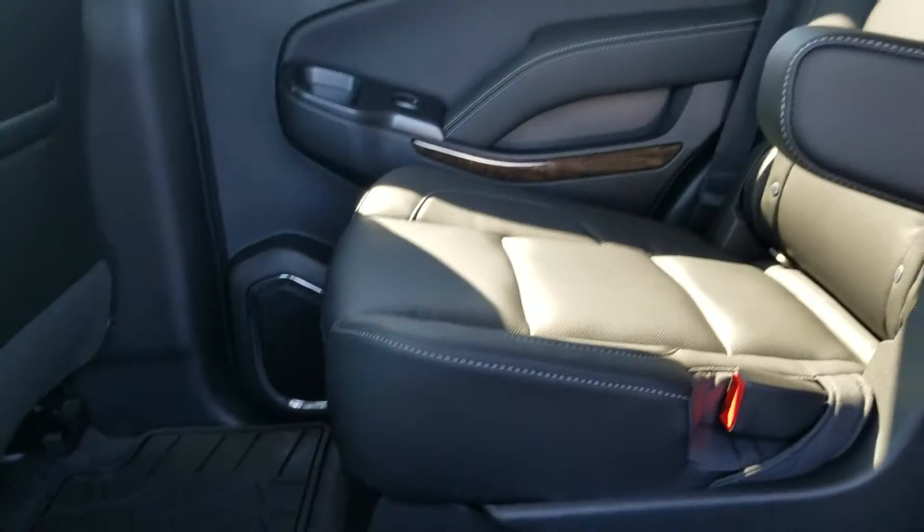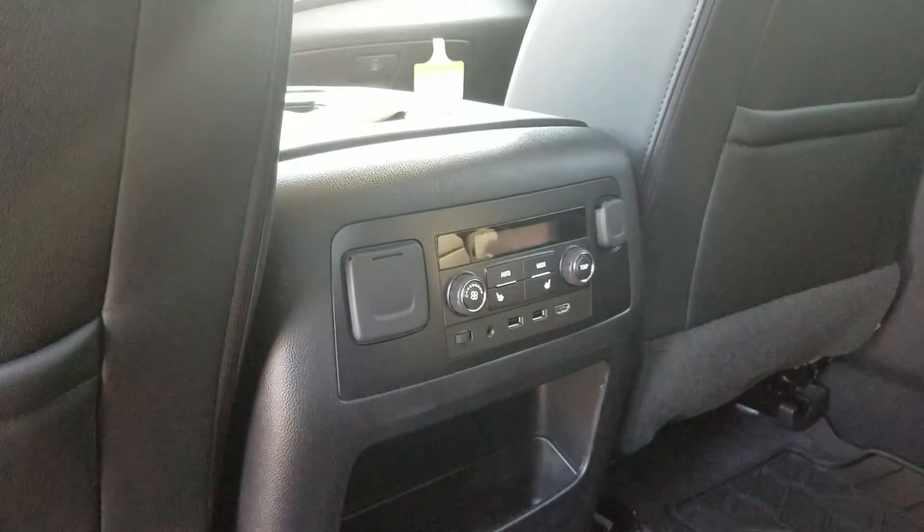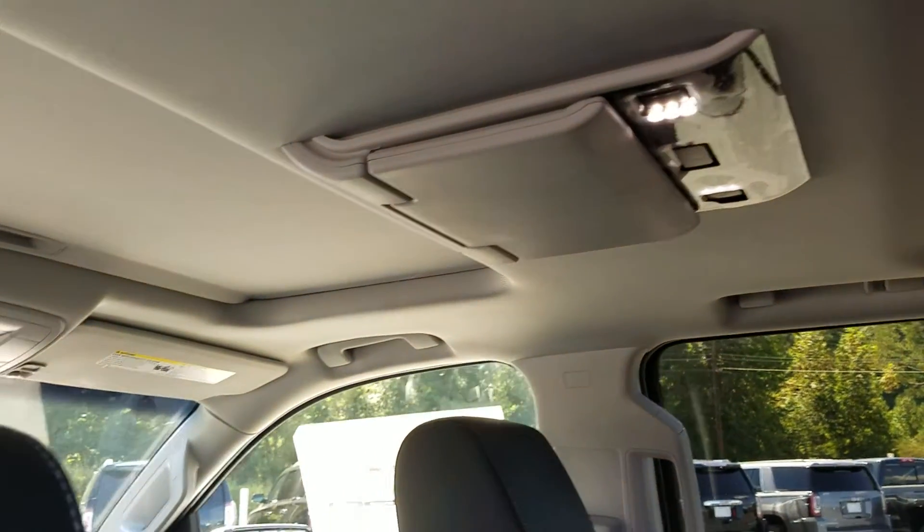A little view of your third row right there. It does have the rubber mats already and rear climate control with the heated seats for the second row. Also features a rear DVD and a sunroof up front.